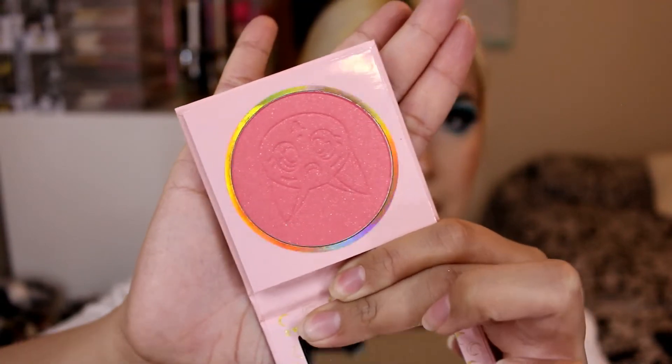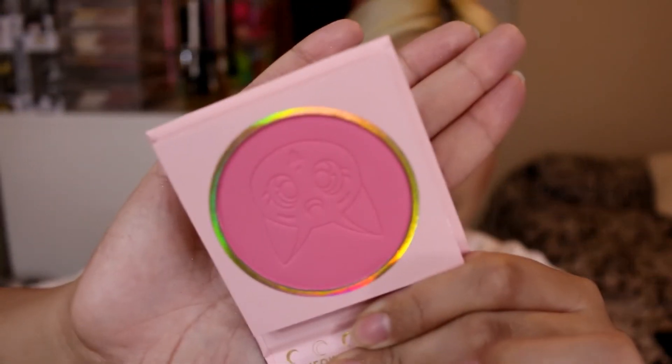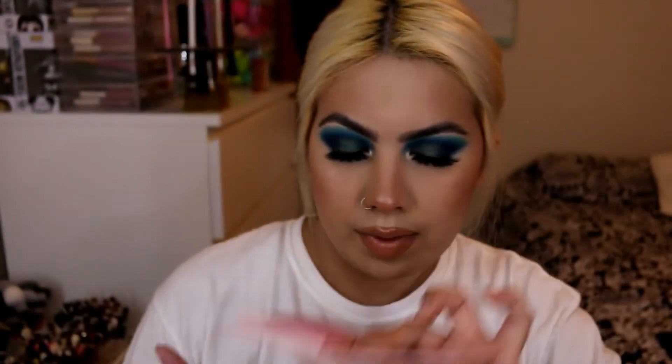I wish I had gone with the Sandstone colorway once I saw it in person — I felt like it had more variety of shades. But it's too late now and it's a really cute palette. I also picked up two of the Sailor Moon blushes. I got Cat's Eye, which is more of a shimmer blush, and From the Moon, which is their matte blush. Both are super pretty and the packaging is so cute — it moves. I just love it.